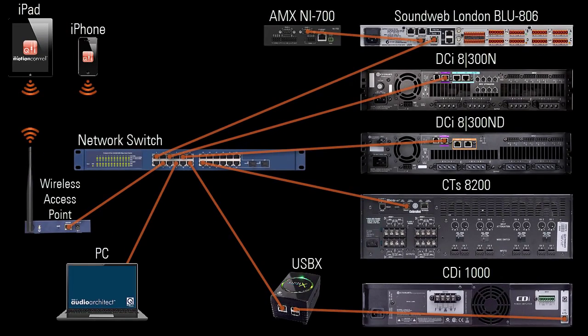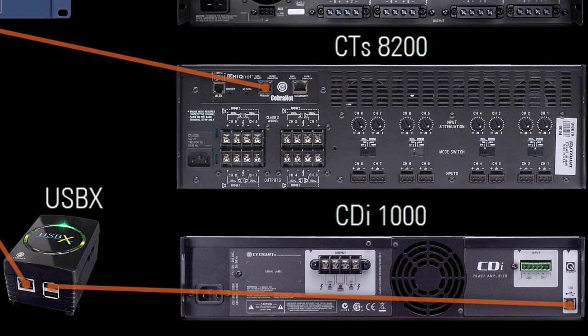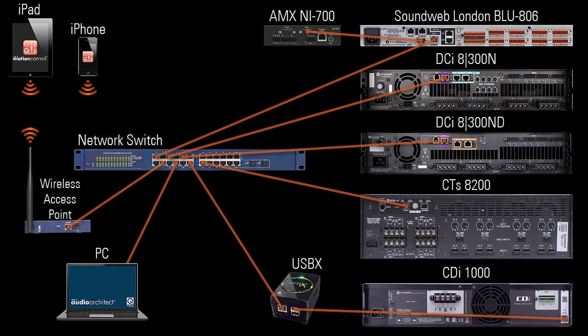HiQ-Net can also pass through RS-232 serial ports, as is the case with SoundWeb London devices. And in other cases, for example Crown CDI amplifiers, HiQ-Net passes through a USB port. But in all cases, HiQ-Net is simply a control language for Harman devices.